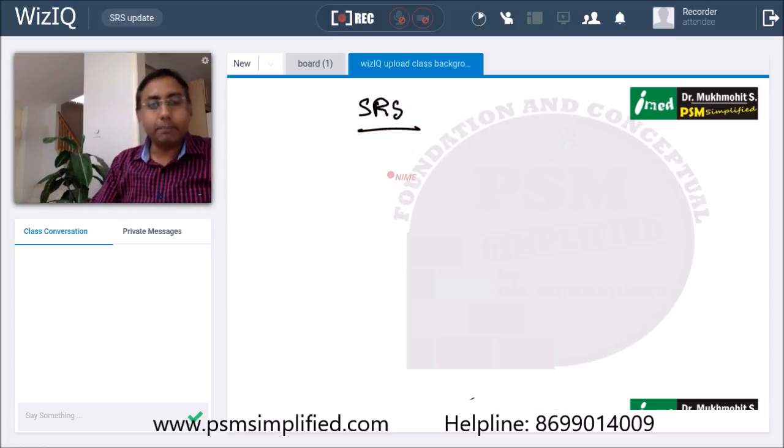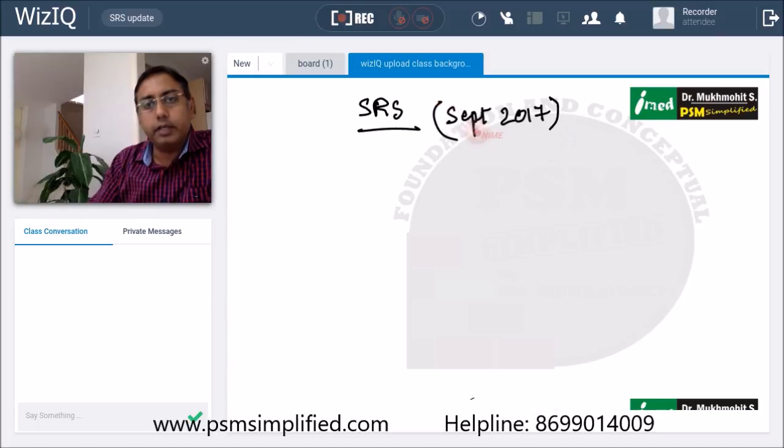What is SRS? It is the Sample Registration System. There is an update — the Sample Registration System takes place every six months and provides national as well as state-level reliable estimates for mortalities, infant mortalities, mother and child health indicators, and fertility. It is conducted every six months, and we recently received the September 2017 data update.